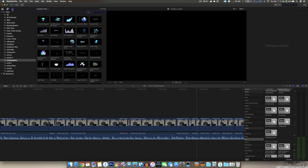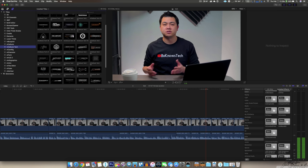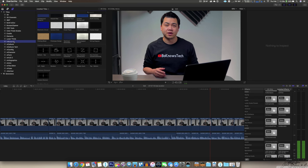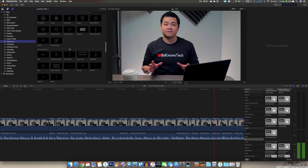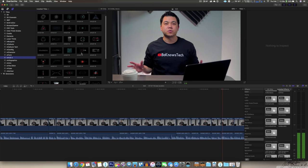I also have a ton of plugins from Motion VFX. This isn't sponsored by them, but if you guys are watching, feel free to drop me a line. I just really enjoy their style of various transitions, callouts, special effects, graphs, and various animations. If at any time you see any effects in one of my videos, chances are it's from Motion VFX.